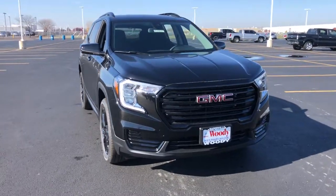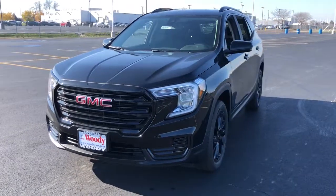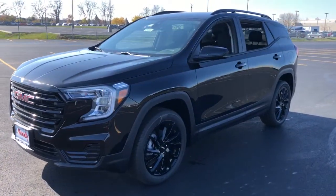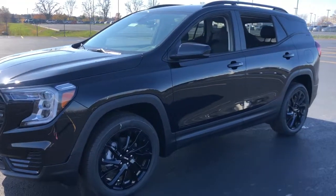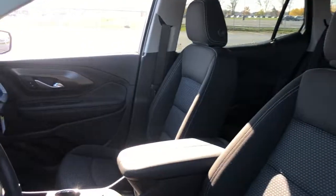Picture yourself in the 2023 GMC Terrain. Here's a handsome Terrain that delivers comfort and security along with the latest in user-friendly connectivity. Flexible, versatile, and fuel-efficient, it's ready to take you places.